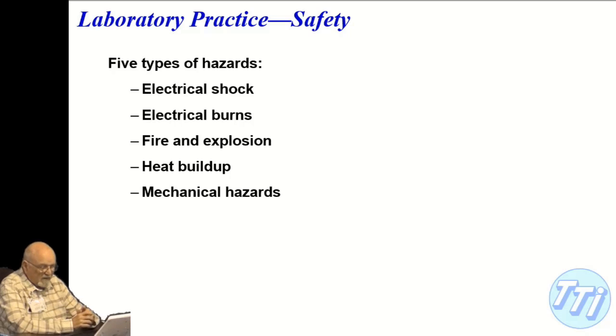Those hazards are: electrical shock, electrical burns — there's a big difference between the two — fire and explosion, heat buildup, and mechanical hazards.